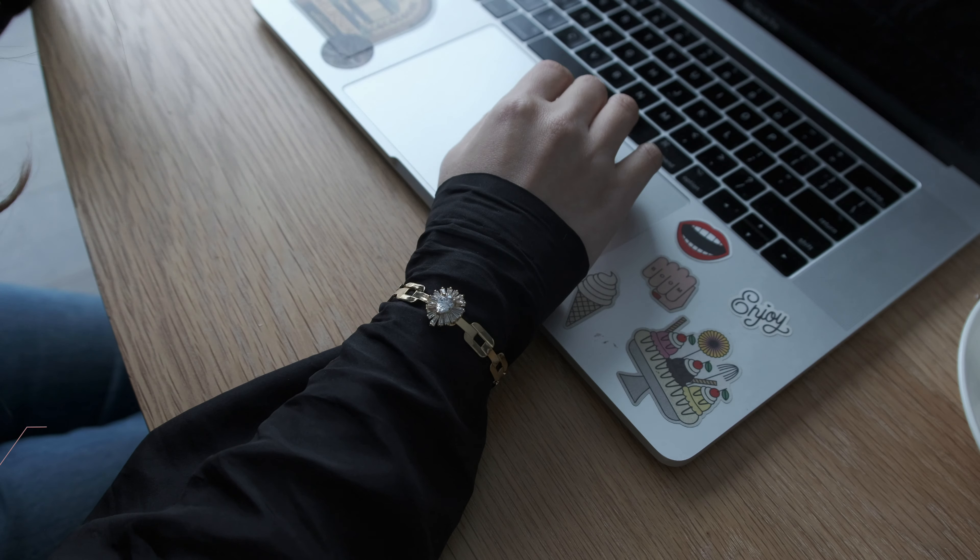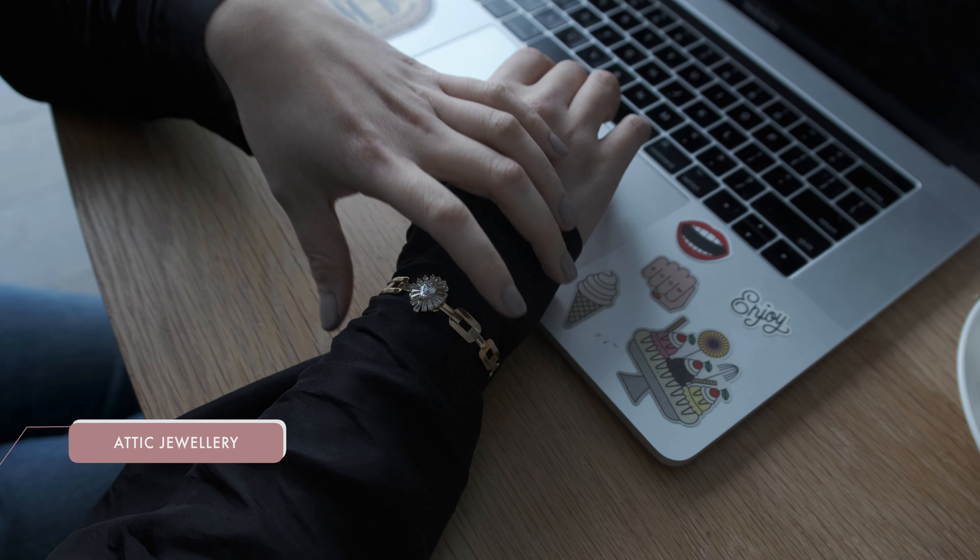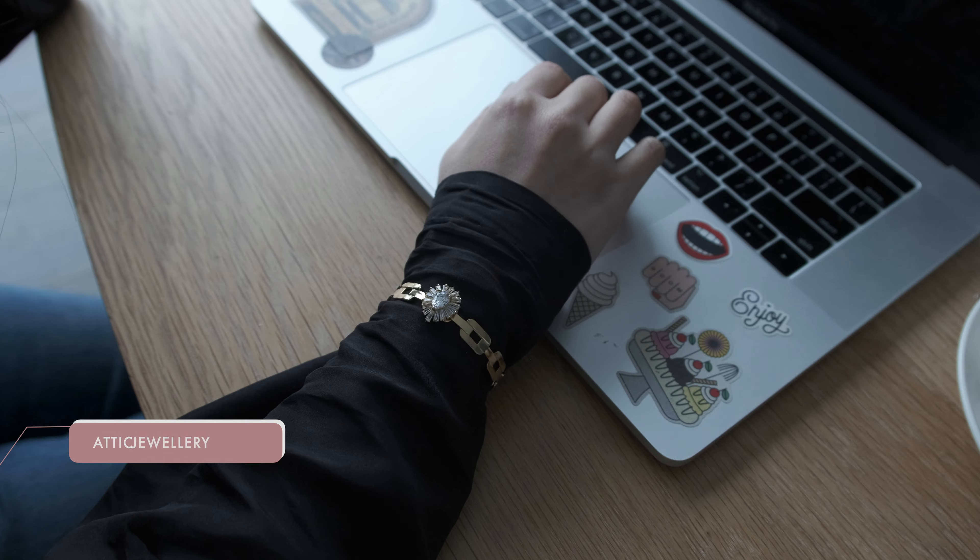This bracelet is from Attic, and as you can see, it's quite an out-there piece.